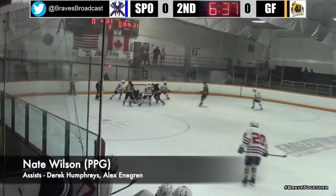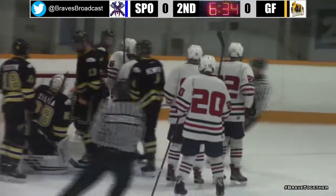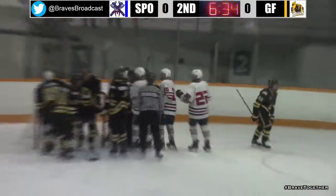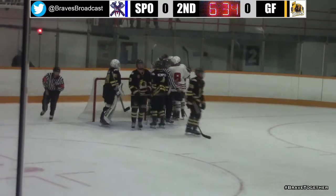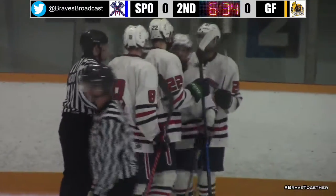Coming around, fires a shot, save made — rebound. Was it in? It's in, it's a goal! I don't know who got it, but Spokane has taken a 1-0 lead.